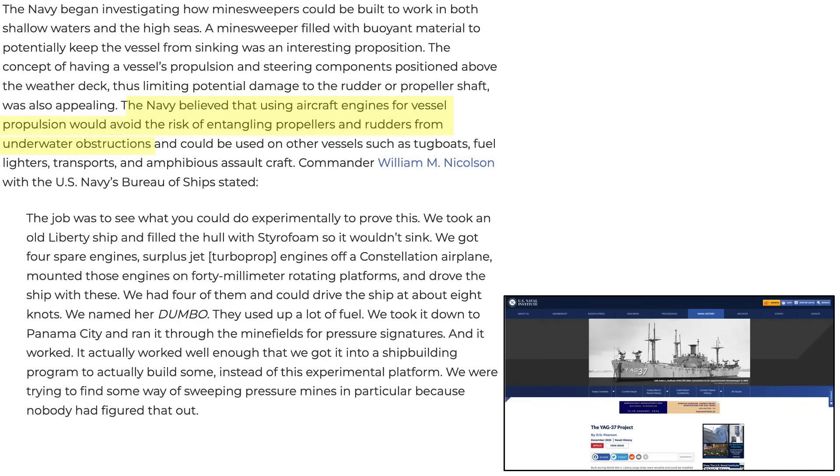This is the main reason why the modified YAG-37 had its propulsion system shifted above the waterline. Another advantage is the propulsion system cannot be fouled by underwater debris, and this type of propulsion system may have application to other types of ships. The concept was described by William Nicholson of the Navy Bureau of Ships. A testbed was needed to explore this concept — an unsinkable above-waterline propulsion system minesweeper. The YAG-37 was born from an old World War II Liberty ship whose five cargo holds were filled with styrofoam.